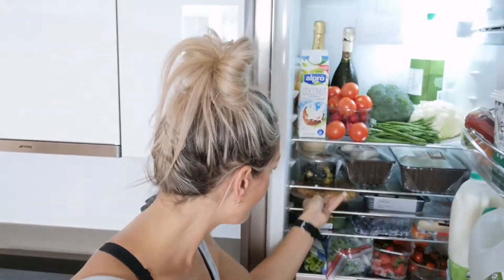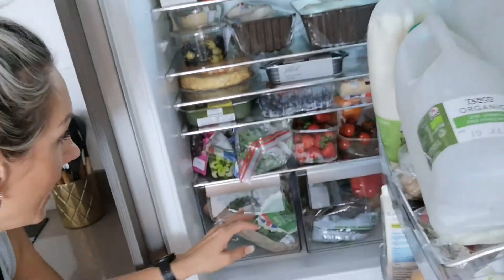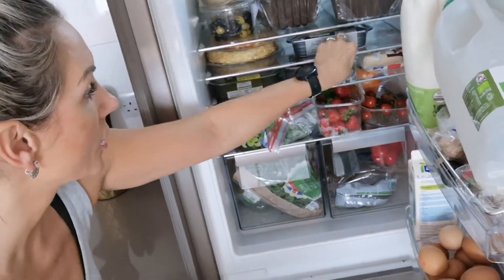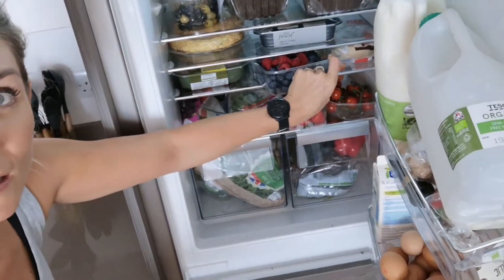You'll also see lots of berries in my fridge — lots and lots of berries. These have all been washed as well, and they are just full of antioxidants, so they're going to help ward off all sorts of diseases. They're also low on the glycemic index, so they're not going to spike your blood sugar. They're a great fruit — try to go organic or definitely wash them because they do get pesticides all over them.